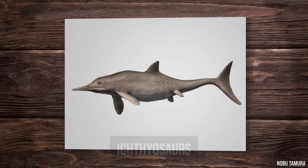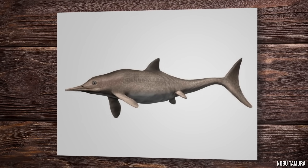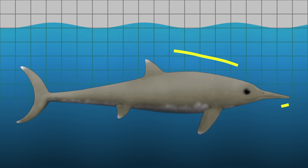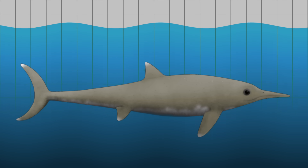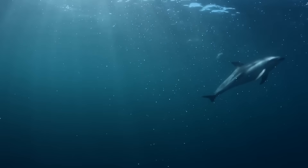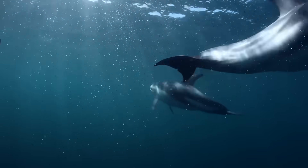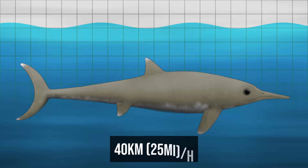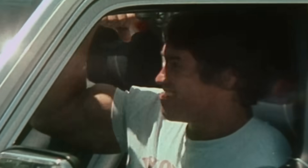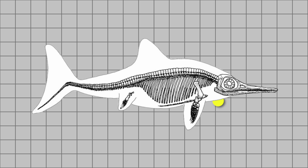These were the ichthyosaurs, and their resemblance was uncanny, going way beyond surface details. Their bodies were perfectly streamlined, wider at the front and tapering to a crescent tail — the optimal shape for cutting through water at high speeds, which is also the body plan that dolphins possess. Some species could hit 40 kilometers or 25 miles per hour, requiring a rigid torso for efficient force transfer, paddle-like limbs, and a tail built for powerful propulsion.